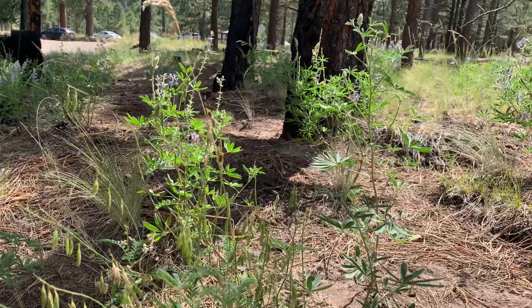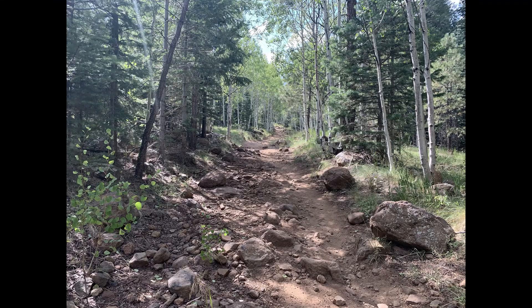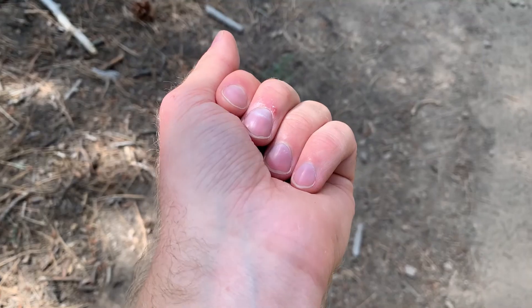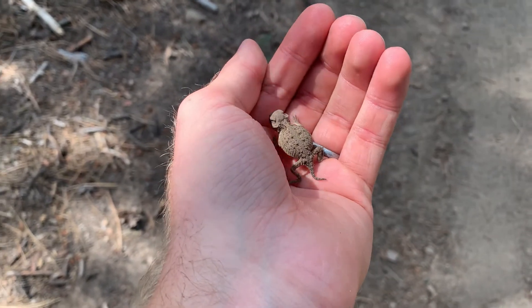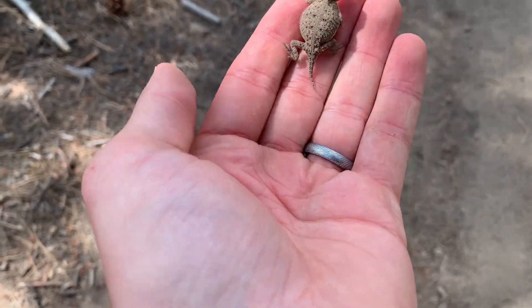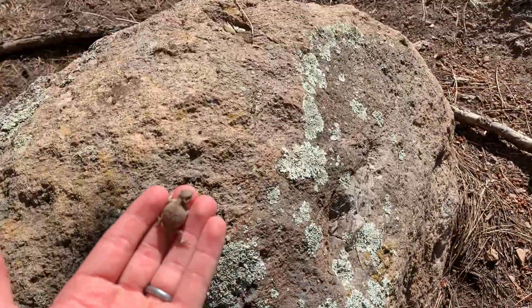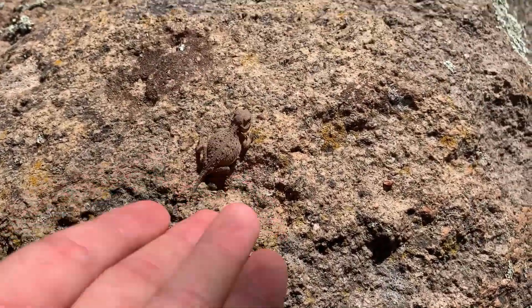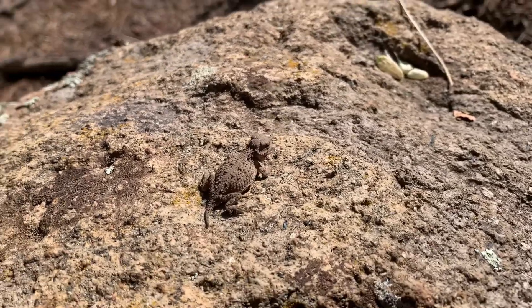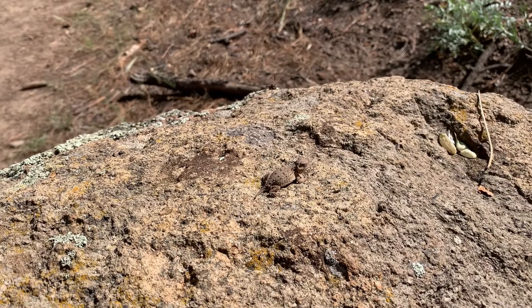It turns out my backpack makes me really top-heavy. Look how cute this little guy is — we're gonna put you down. He's so small. I love these little lizards. They're awesome.